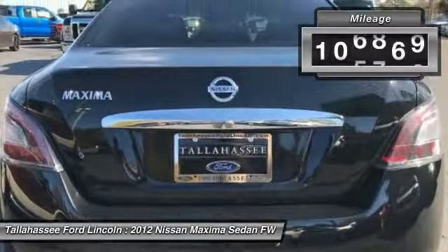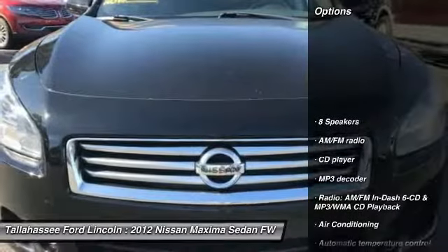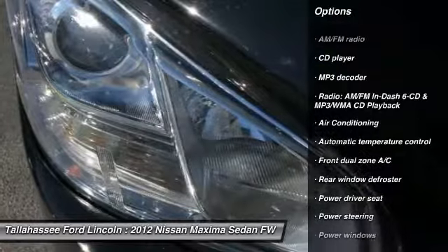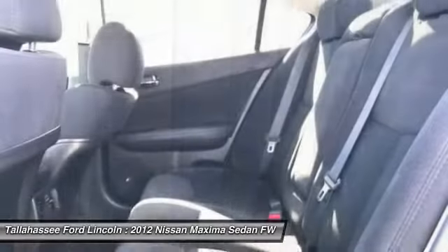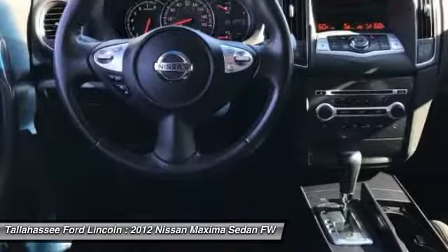This vehicle has less than 110,000 miles. Here are some of this vehicle's great options: power passenger seat, traction control, dual airbags, air conditioning, leather-wrapped steering wheel, power steering, AM/FM stereo with in-dash six-disc CD changer, four-wheel disc brakes, eight speakers, and center armrest.